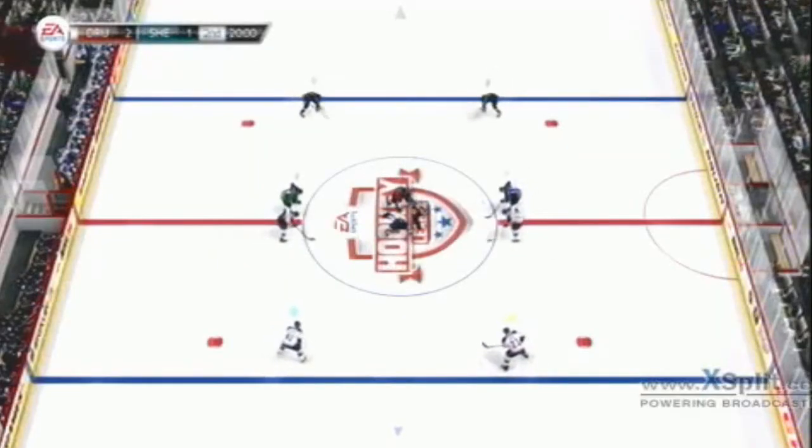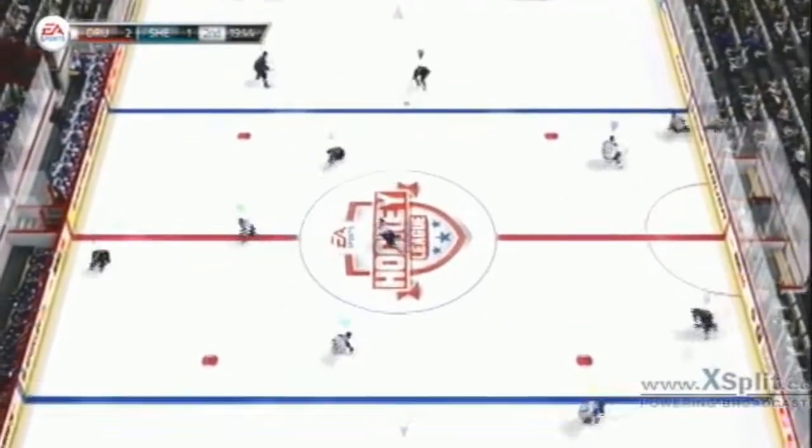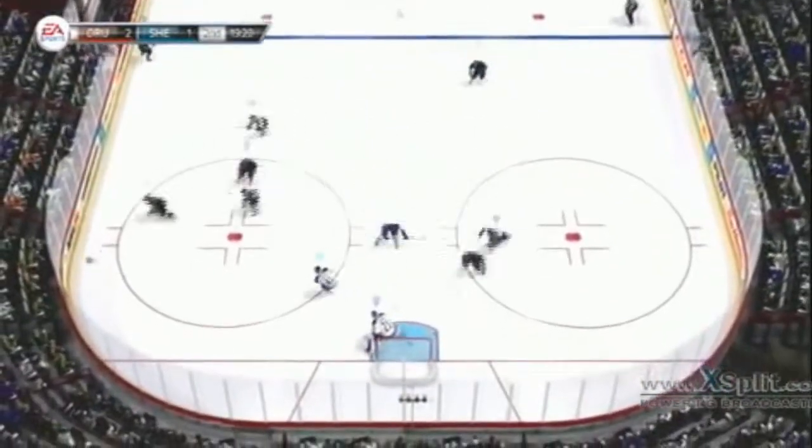The referee drops the puck now for the start of the second period. It's been an entertaining first period — can both teams carry on into the second? Let's find out.